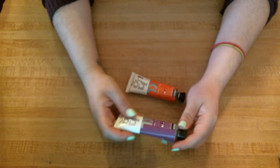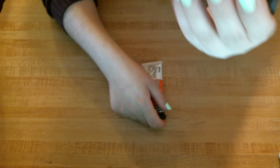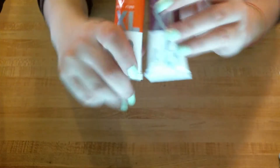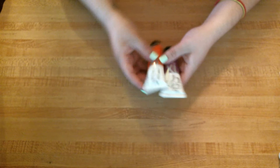This is — I'm not sure how to pronounce it — Pébéo? And this is oil color, so it's oil paint. This is violet cobalt and this is orange cadmium. So these are their XL tubes. They were actually a really good price — I think they were a couple of dollars. I'm excited to try these out. I don't use oil very often because I'm a very impatient person and it takes a long time to dry, but I'm excited to try that out later.